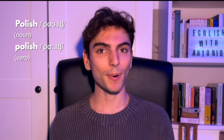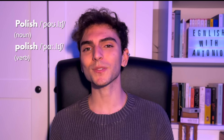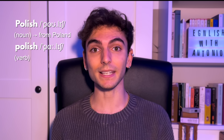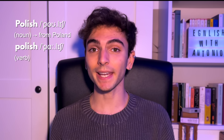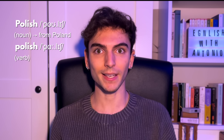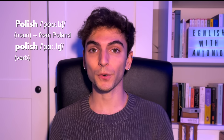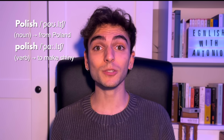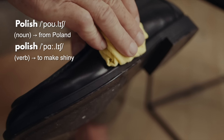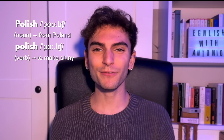The last word for today's video is 'Polish' and 'polish'. The difference in pronunciation is subtle, but they have two completely different meanings. 'Polish', spelled with a capital P, is a nationality — a Polish man comes from Poland, and Polish is also the language spoken there. 'Polish' with an open vowel is a verb meaning to clean or make something shiny — for example, to polish your shoes with a polish, a polishing substance. The difference is in the O.